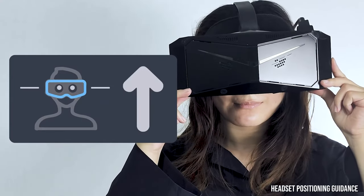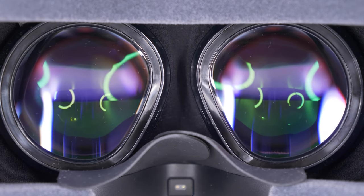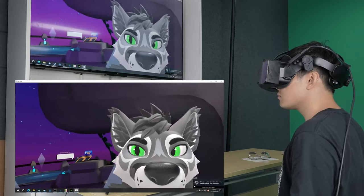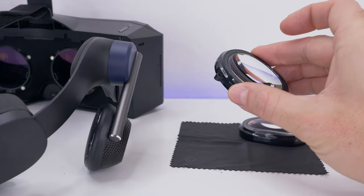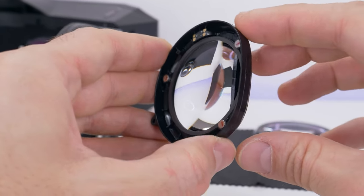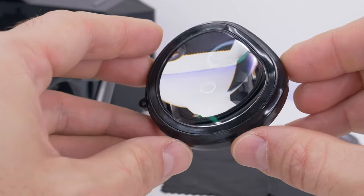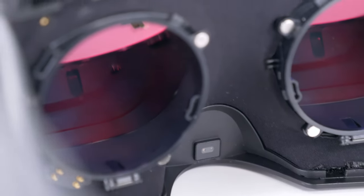Not to mention the built-in Tobii eye tracking that further adds into the equation — another important feature — although I will save the eye tracking and QLED panel technology deep dive for upcoming episodes. Today let's focus on the lenses. Most VR headsets today utilize either Fresnel lenses or Pancake lenses, while Pimax uses aspheric lenses that in fact offer a far superior VR experience. One of the biggest advantages of aspheric lenses is the ability to provide a clear and extremely sharp image across the entire field of view. This is particularly important in VR, where immersion is key.